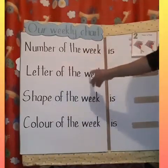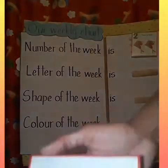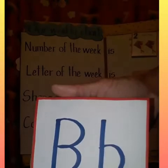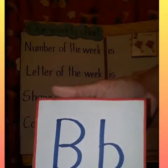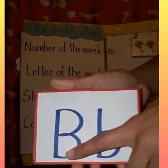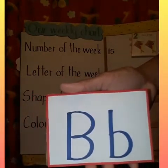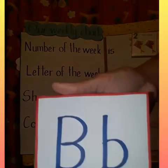Letter of the week is. So I wonder what the letter of the week is going to be. What letter is this boys and girls? That is the letter B. Very good. Capital B and common B. Letter of the week is the letter B.